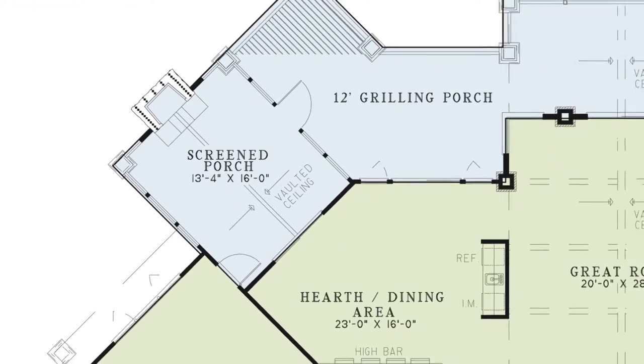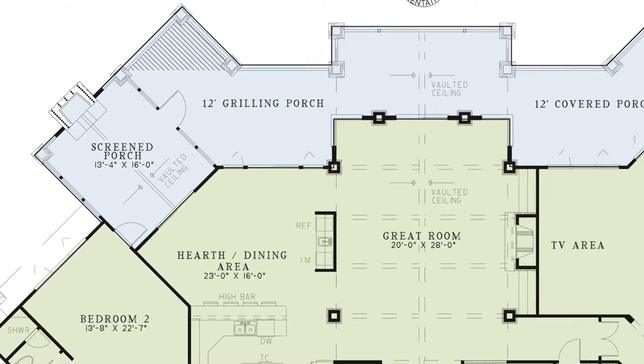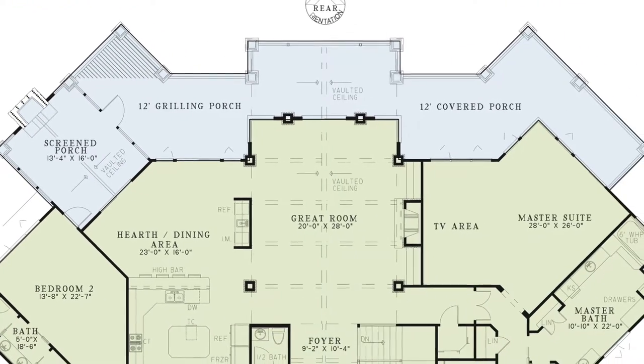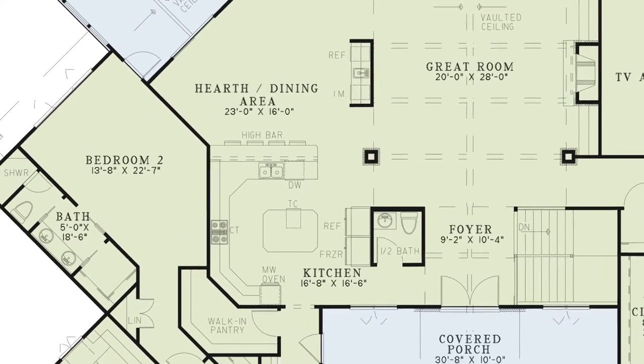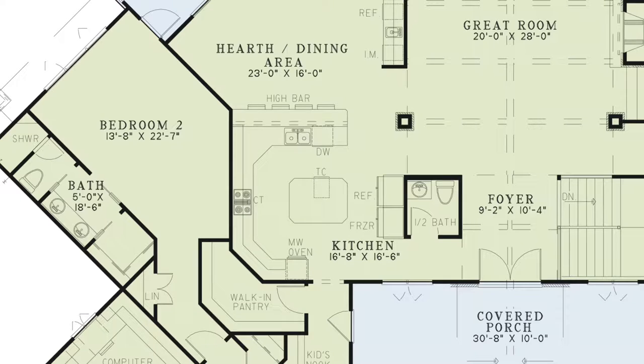Back inside, you'll see that the dining area not only has access to the grilling porch, but it also is open to the kitchen, creating a great open floor plan perfect for entertaining. This spacious kitchen features plenty of counter space, including a large island, and conveniently located right around the corner is a sizable walk-in pantry.